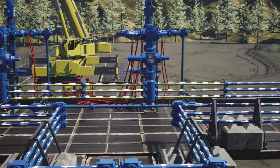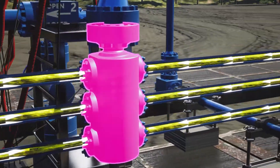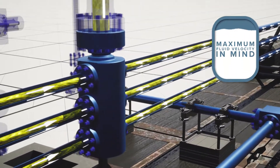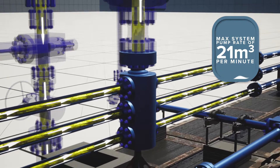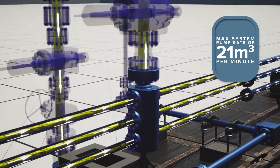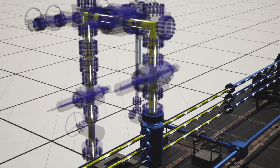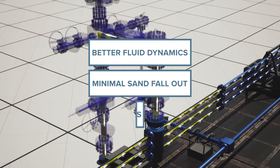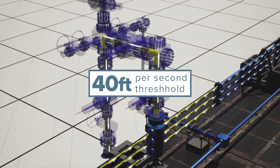The slurry runs through the system and impinges on itself at the Alpha frac tree header. Our innovative piping and frac trees are designed with maximum fluid velocity in mind, achieving a max system pump rate of 21 cubes per minute. The ID of the MWFC piping is larger than traditional frac iron, which offers better fluid dynamics, minimal sand fallout, and prevents erosion by keeping fluid velocity around the 40 feet per second threshold.